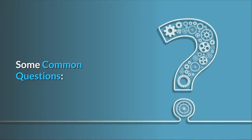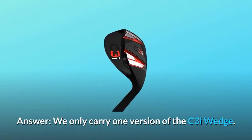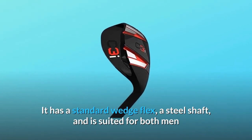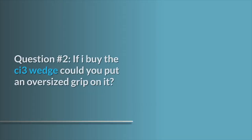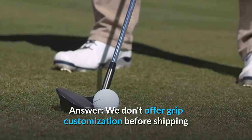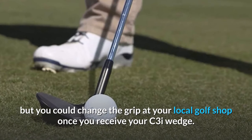Some common questions. Question 1: Does this come in ladies? Answer: We only carry one version of the C3I wedge. It has a standard wedge flex, a steel shaft, and is suited for both men and women, from about 5 feet 2 inches to 6 feet 2 inches. Question 2: If I buy the C3I wedge, could you put an oversized grip on it? Answer: We don't offer grip customization before shipping, but you could change the grip at your local golf shop once you receive your C3I wedge.